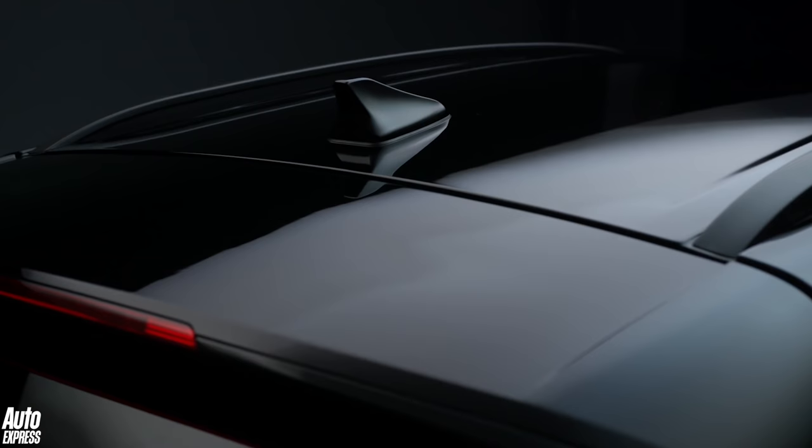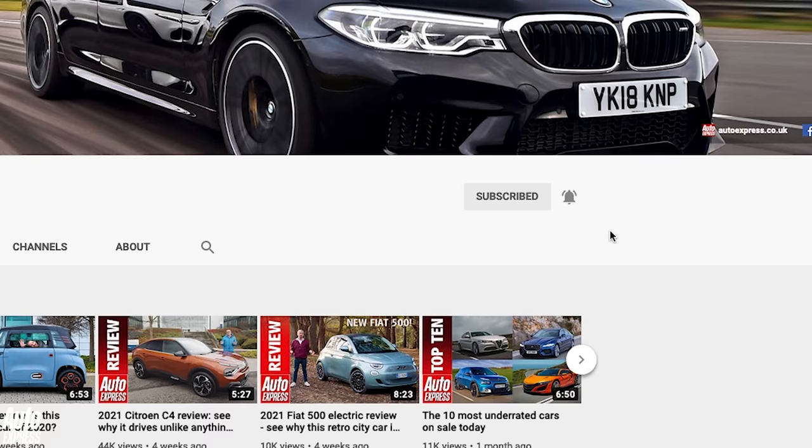But before we get to the ins and outs of the new Hyundai Bayon, make sure you subscribe to the Auto Express channel and hit the like button if you want to see more videos like this. On to the Bayon then,